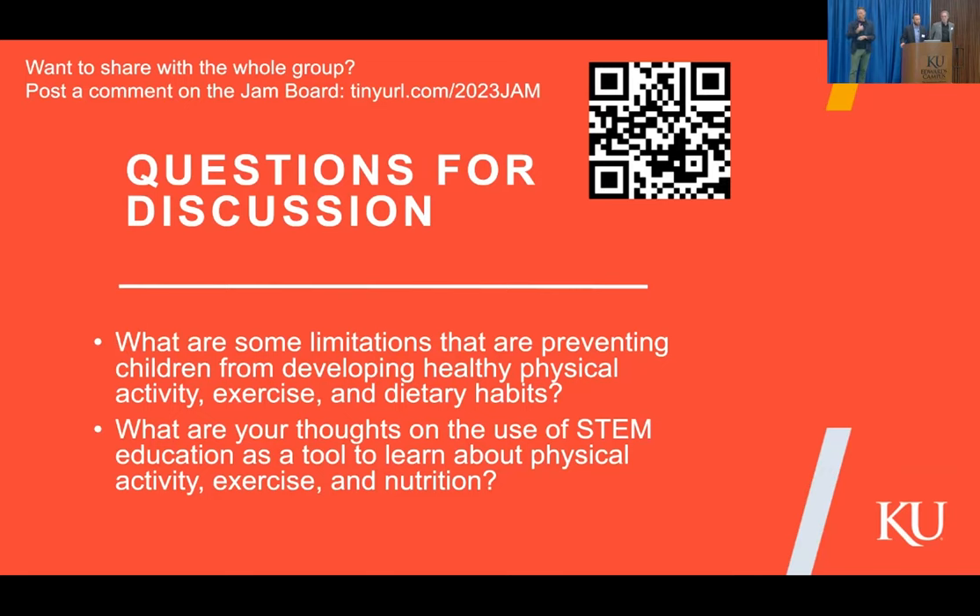It should probably happen because we do know if the family unit participates together, they're more likely to be physically active. You also know that when Trent was building this, he was looking at the state standards around science and the like. So that's kind of built into the platform as well.